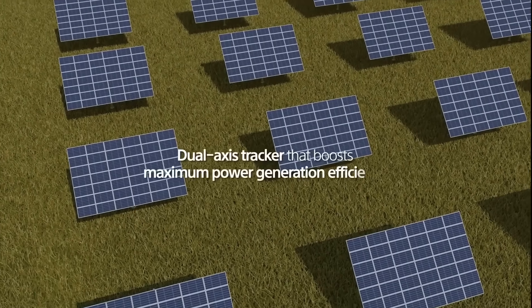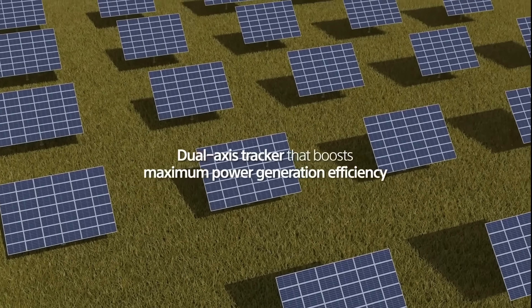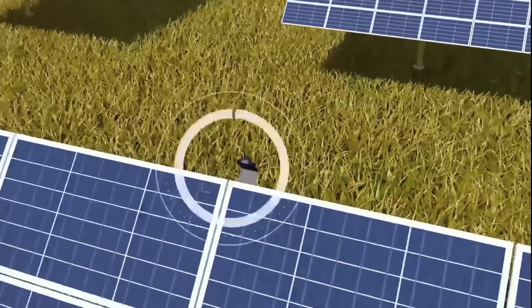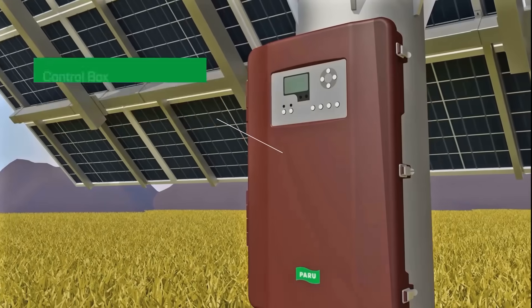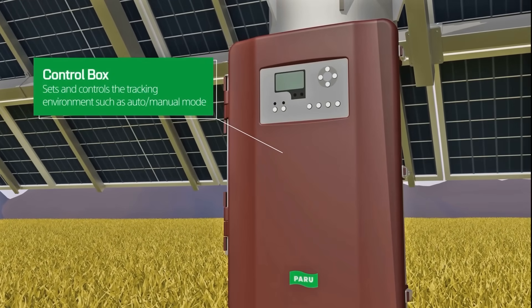Paru's dual axis solar tracker boosts maximum power generation efficiency by using artificial intelligence. The solar sensor tracks the position of the sun in real time and sends the data to the control box. Based on the data received from the sensor, the controller adapts to the environment by adjusting how much the tracker moves.